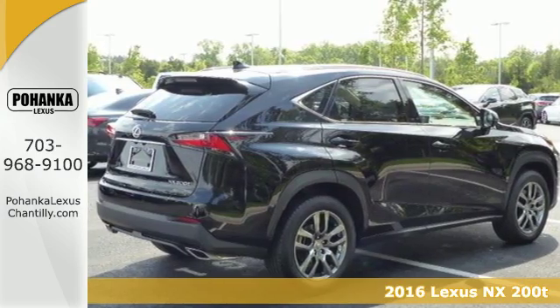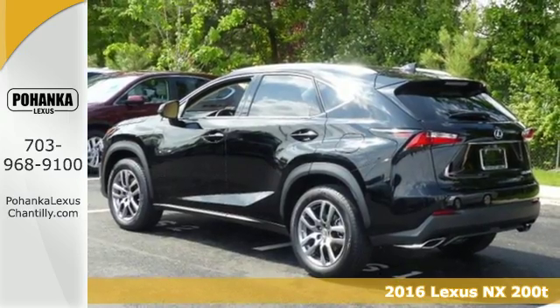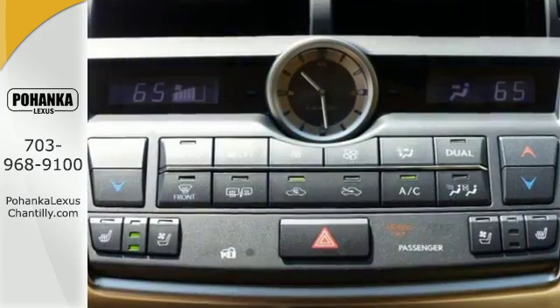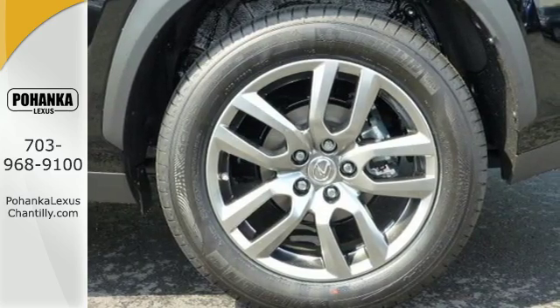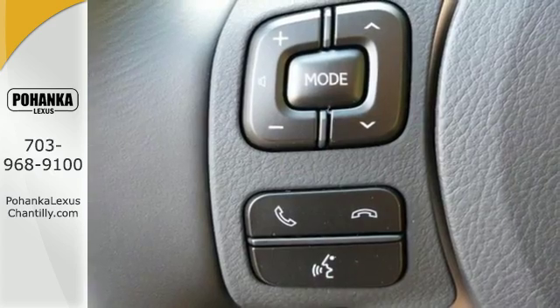It's a 2016 Lexus NX200T. Approach without hesitation, reach for the illuminated door handle and smile as you slide into the urbane interior. Smart access, ample cargo room and features for your modern lifestyle include the color LCD high resolution multimedia display, premium sound system and Lexus personalized settings.